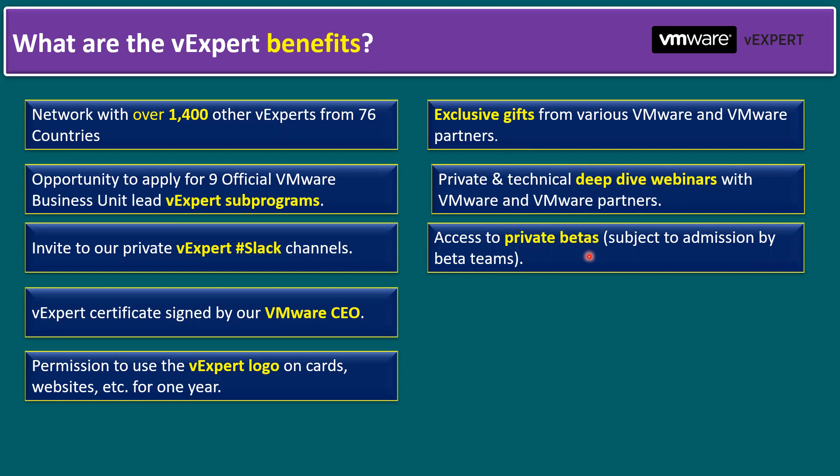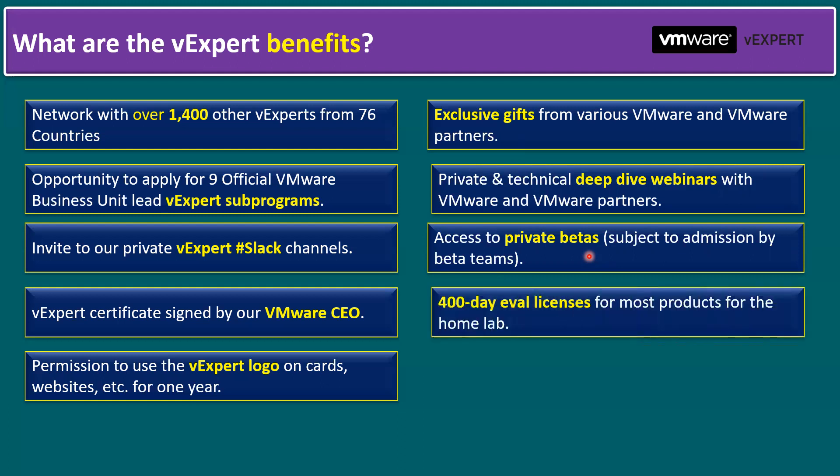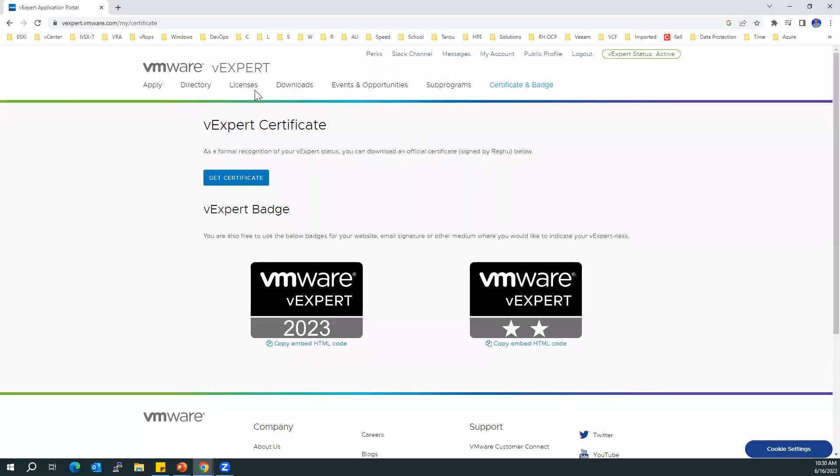You are also eligible to access private betas — for example, when VMware recently launched vSphere 8, as a vExpert you get access before the official public release to validate VMware beta products, not only vSphere but other products as well. Another key benefit is 400-day evaluation licenses for most products for home lab use — not for sale. In the vExpert portal you can find all the license keys in the Licenses section.